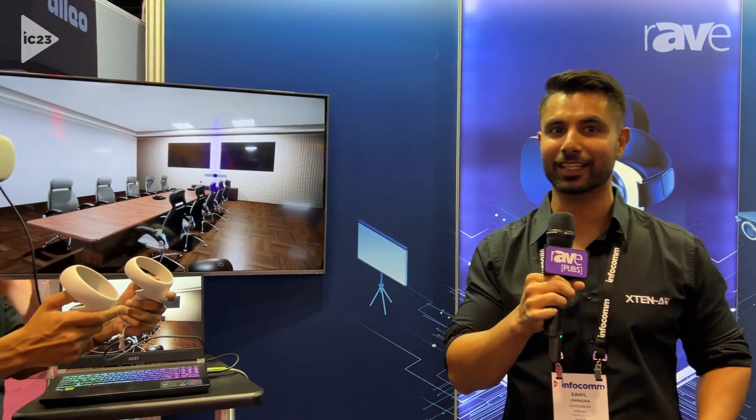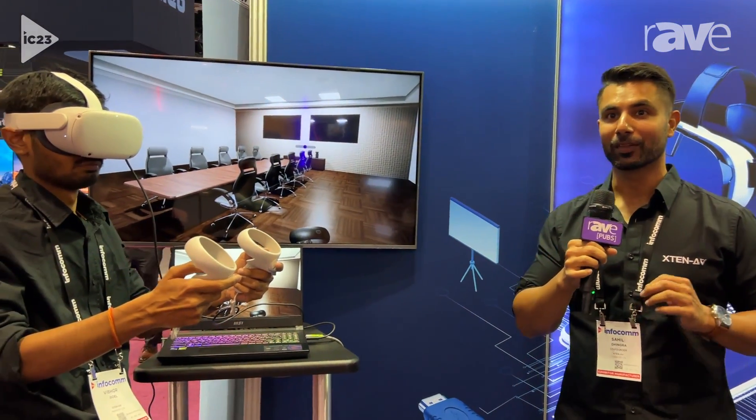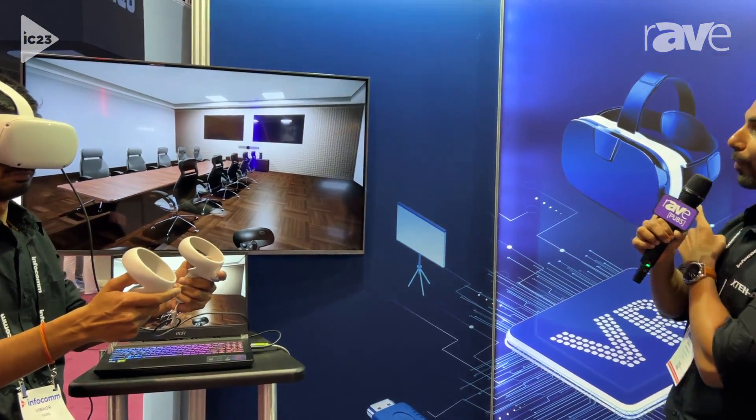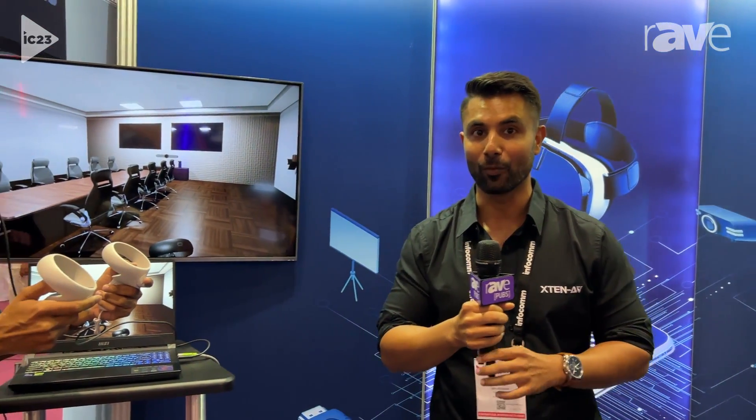Good morning folks, welcome to InfoComm 2023. Extant AV is back with a big bang — we're at booth 4260. This year the stakes are as high as possible; we're introducing xverse, the new VR way of doing things and doing designs. This is going to blow you away.